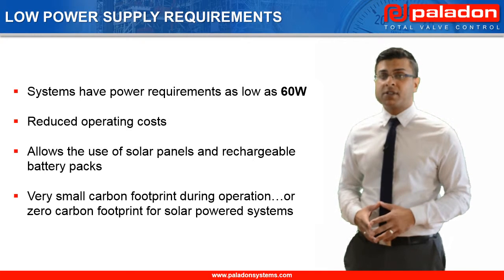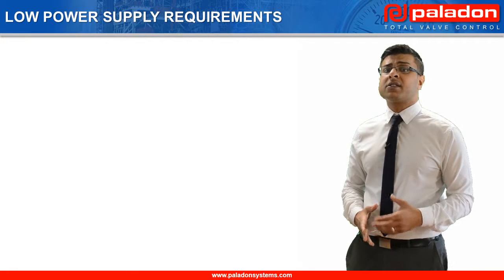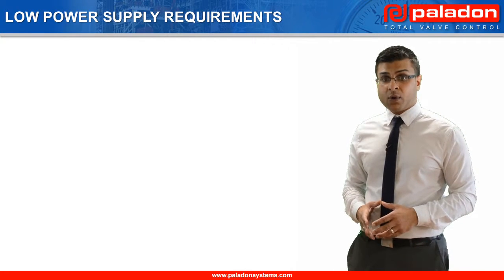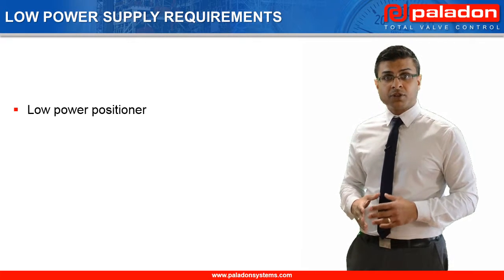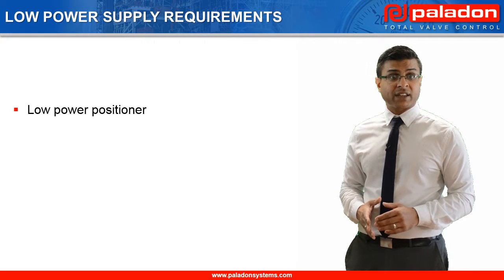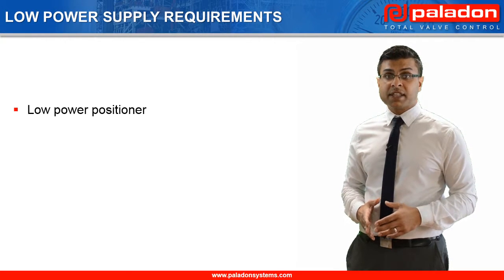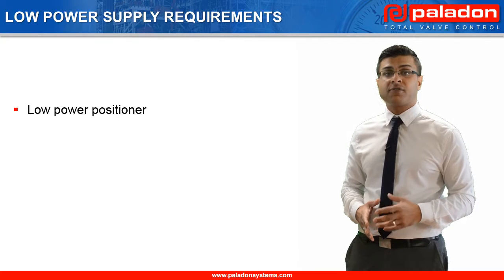The low power requirement reduces the system's carbon footprint during operation, or even eliminates it altogether for solar power systems. This low power supply requirement is achieved through numerous design considerations across the entire system. Our first generation positioner required 3.5 watts; however, our latest generation requires less than 1 watt. This has been achieved by designing the positioner circuits from the ground up to minimise the quiescent current requirement when the system is at rest. For example, the positioner can be programmed to only wake up periodically to check the mainline valve position and determine whether there is a requirement to reposition it. The wake frequency can be adjusted to specifically match the requirement of the application, i.e., increased for applications in which the mainline valve requires frequent repositioning.